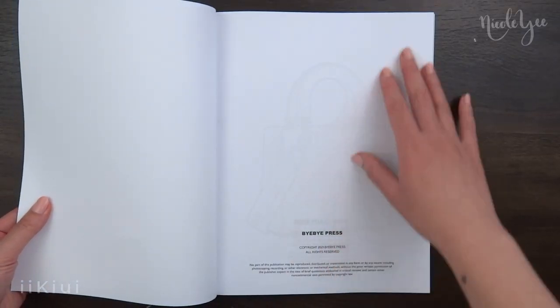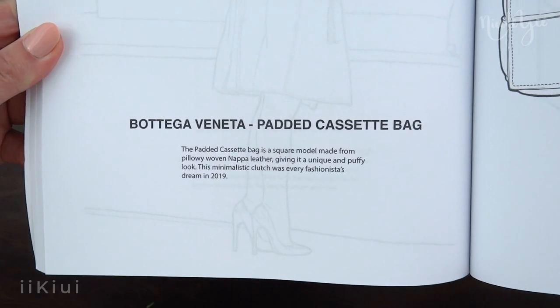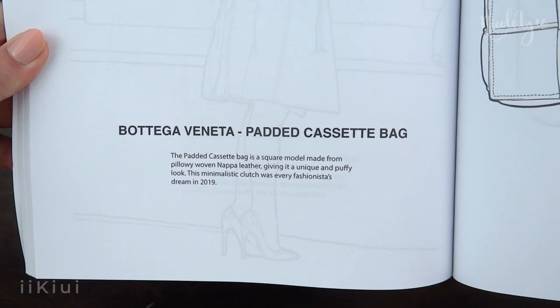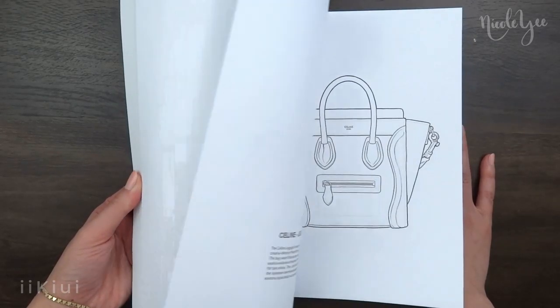As for the coloring book, there are 64 pages included with the handbags printed on one side and on the opposite side, there are small text paragraphs with the story of the bag. In total, there are 26 bags to color and 5 street style art pieces.